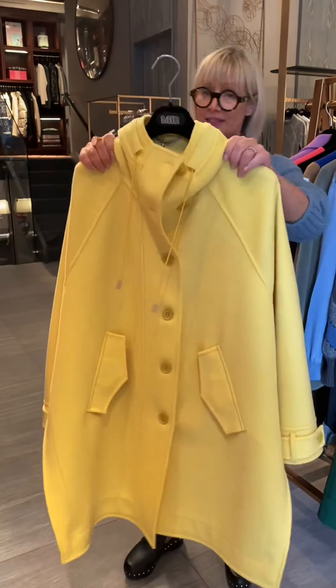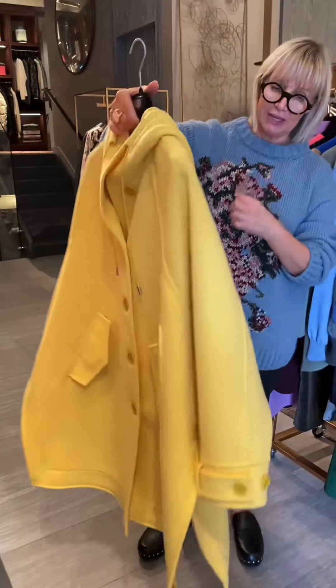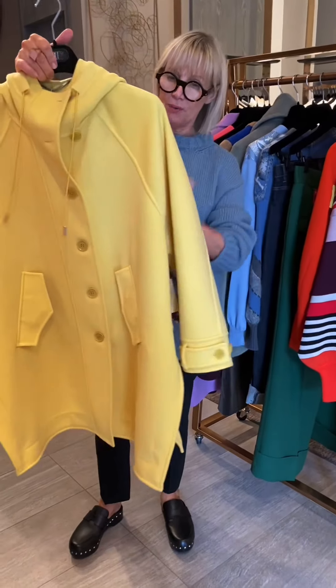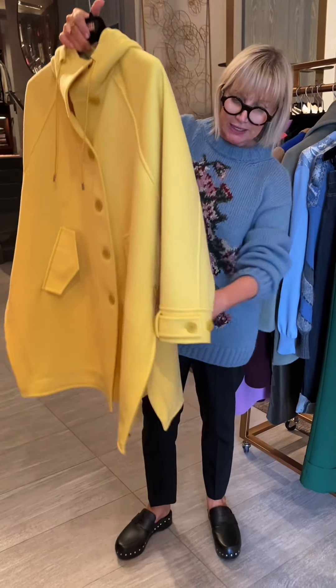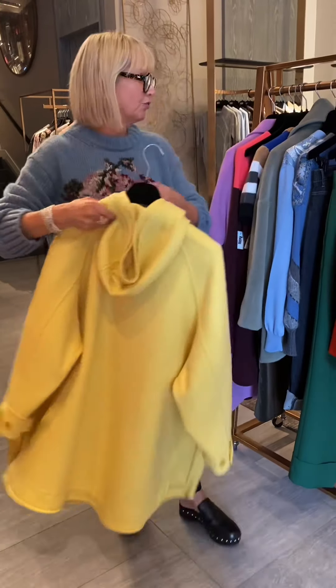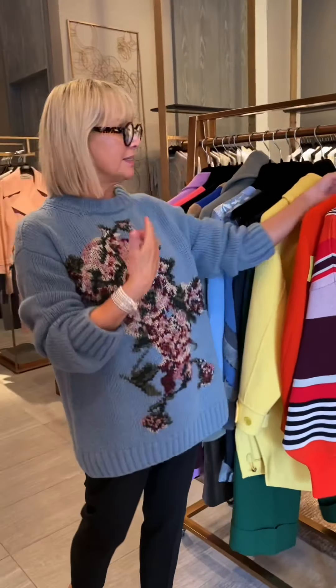This is an outerwear piece — a hoodie that still has a very casual feel. It's got a great drop arm, which is wonderful if you wanted to wear jackets underneath or a bulky sweater. It's also got the shirt tail detail, which gives it a little more of a casual feel, and that casualness has extended into this season.